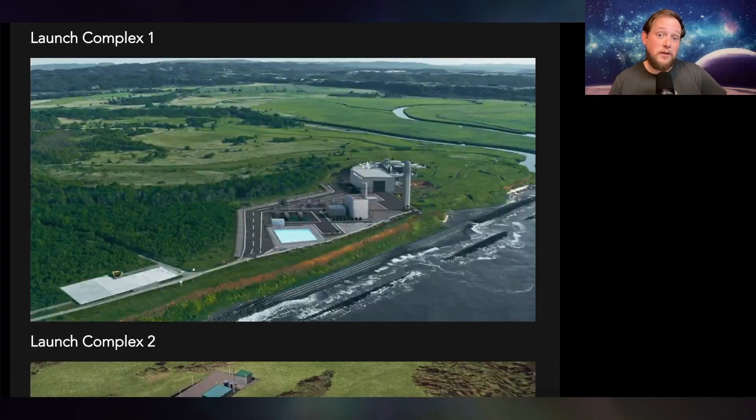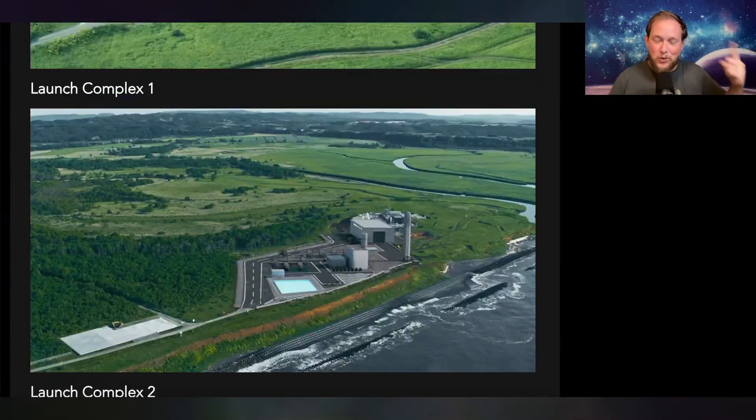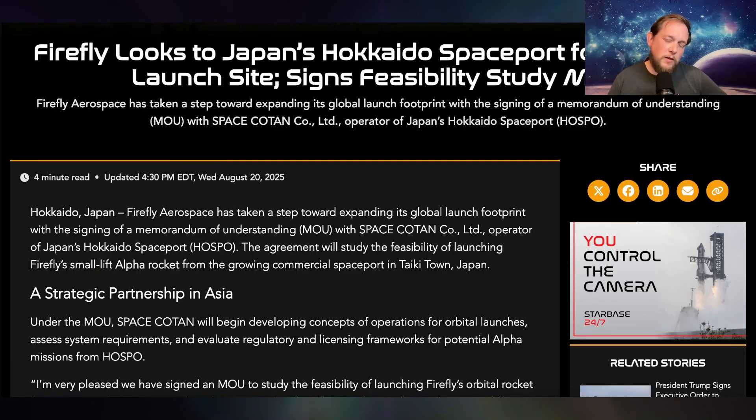The agreement is studying the possibility of launching Firefly's Alpha rocket — their smaller rocket that they're already launching today — from Launch Complex 1. Launch Complex 0 is already in use, and Launch Complex 1 is where they're potentially studying the idea of having Firefly launch from. The company doing this with Firefly is called Space Kotan Limited, based out of that same area of Taikotown in the Hokkaido district of Japan. This could potentially mean Firefly launches from three pads: Cape Canaveral, Wallops, and if this goes through, Japan as well. Pretty cool.